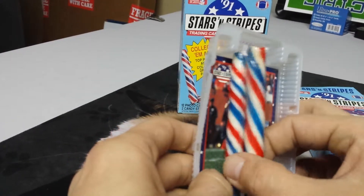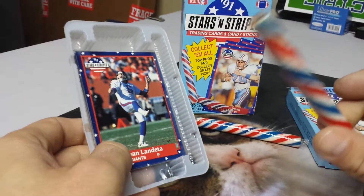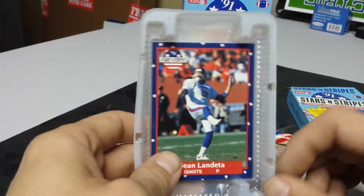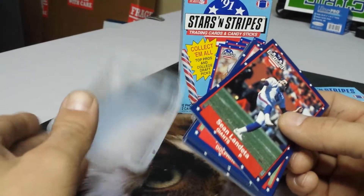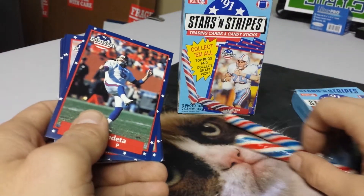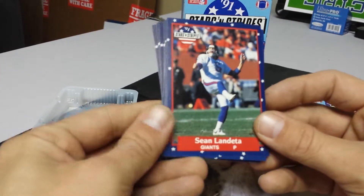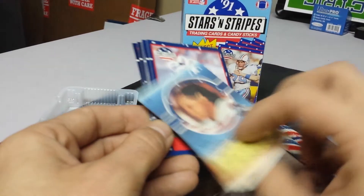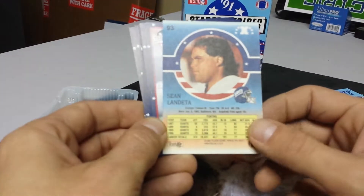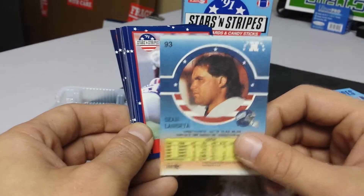A couple of old 90s candy canes in there. We've got Sean Vendetta Hunter from the New York Giants — some old cards, some old hairdos.